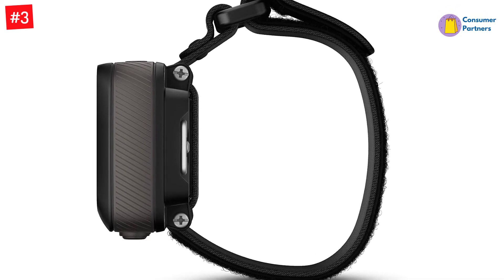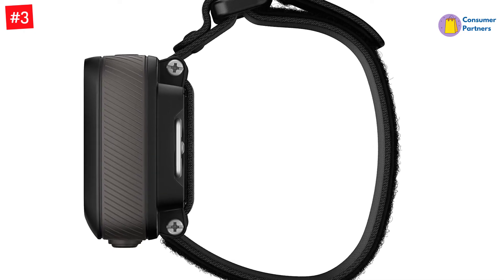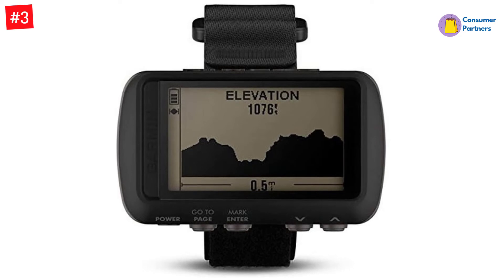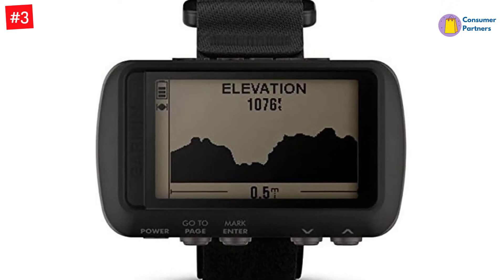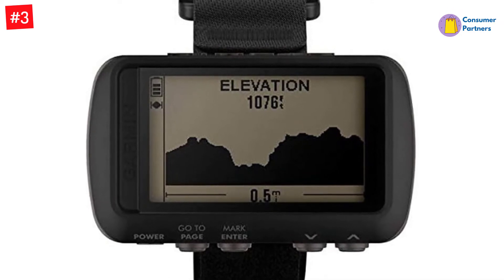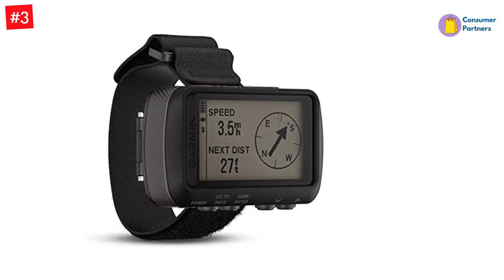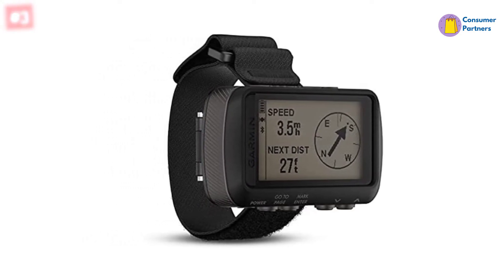Their altimeter, barometer, and compass — ABC — sensor capabilities ensure you don't veer off track by monitoring your elevation, providing bearing, and even anticipating short-term weather conditions. This hiking GPS has smart notifications with which you can receive alerts for texts and emails straight to the unit. You can share your location and let other hikers follow you by initiating live track on the Garmin Connect mobile app.